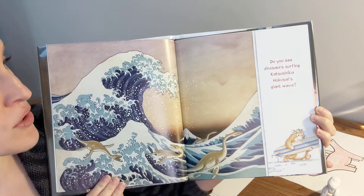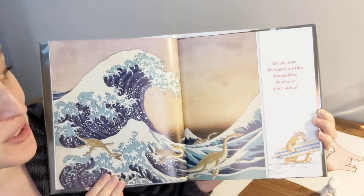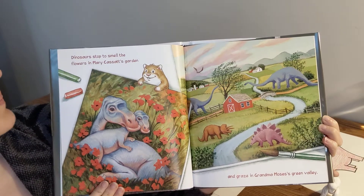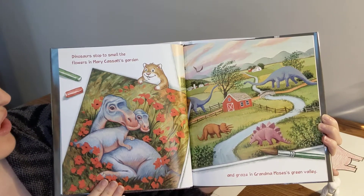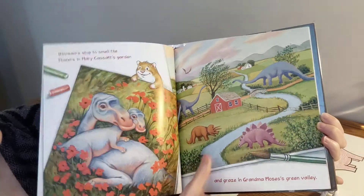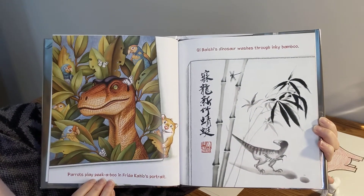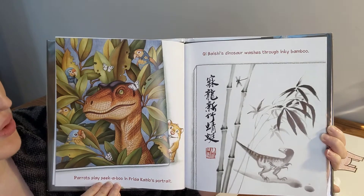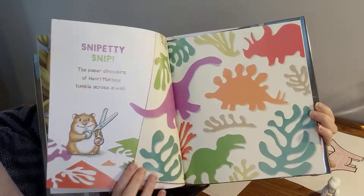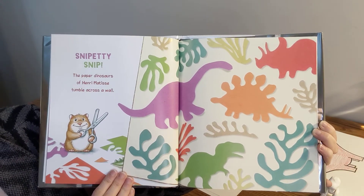Do you see dinosaurs surfing Katsushika Hokusai's giant wave? Look at those surfers! Dinosaurs stop to smell the flowers in Mary Cassatt's garden and graze in Grandma Moses' green valley. Parrots play peek-a-boo in Frida Kahlo's portrait. Kibashi's dinosaur washes through an inky bamboo. Snippity-snip! The paper dinosaurs of Henry Matisse tumble across a wall.